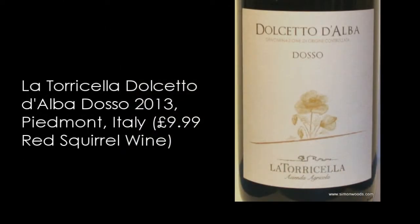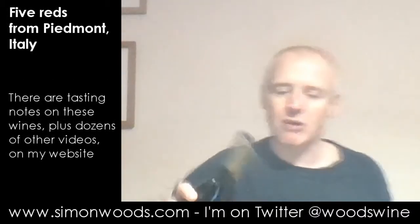The Dolcetto to start with was a reasonably easy choice. It's the youngest and, well, there's a couple from 2013, but I'll do that one. Whether I've got the rest in the right order, I've just shoved them in vintage order and it may or may not be the right order. There's only one way to find out by digging in. So the first one, it's La Torricella — that's the winery — Dolcetto d'Alba Dosso. I don't know whether Dosso is the name of a vineyard or a cuvee, but I'm sure I'll put something up either on the screen or a link on my website where you can read all the tasting notes and find out much more about the wine.